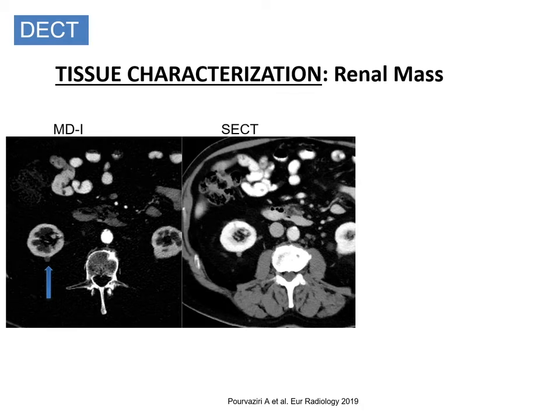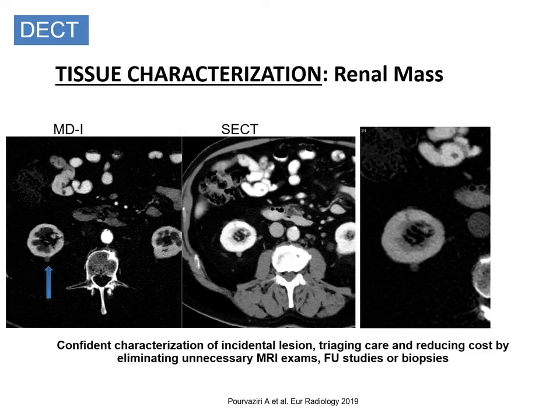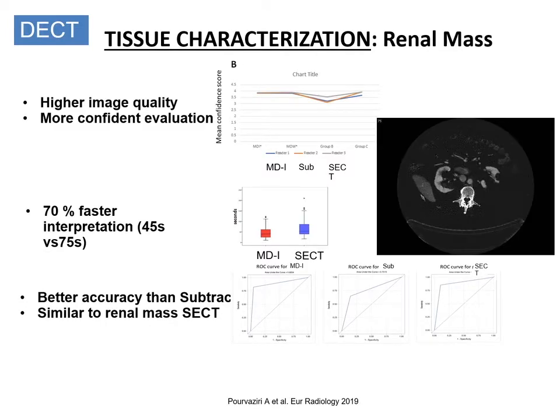The processed dual-energy CT images lend clarity in tissue characterization. Therefore, incidental renal lesions can be reliably characterized on a single contrast-enhanced exam, needing fewer additional investigations like MRI or other interventions. Dual-energy CT also creates a level playing field irrespective of reader confidence, as these images provide clarity in reliable characterization of renal lesions into enhancing and non-enhancing lesions. This is clearly valuable when you have multiple lesions.